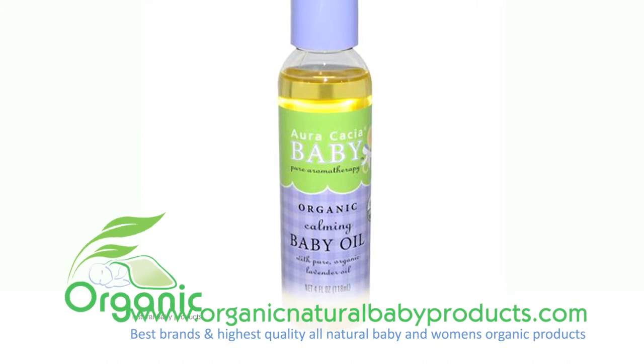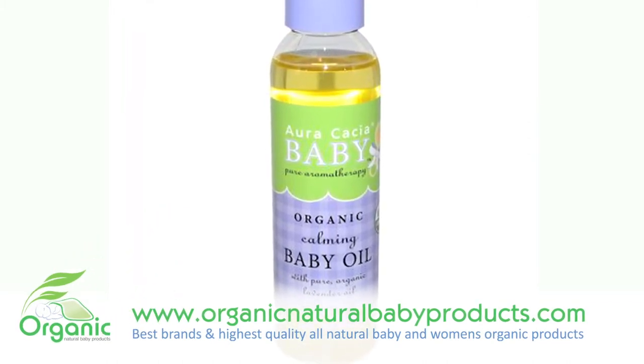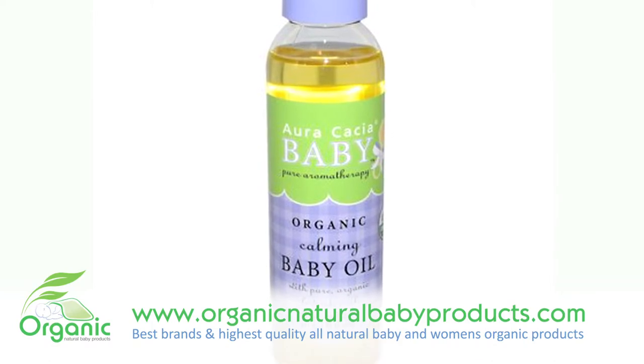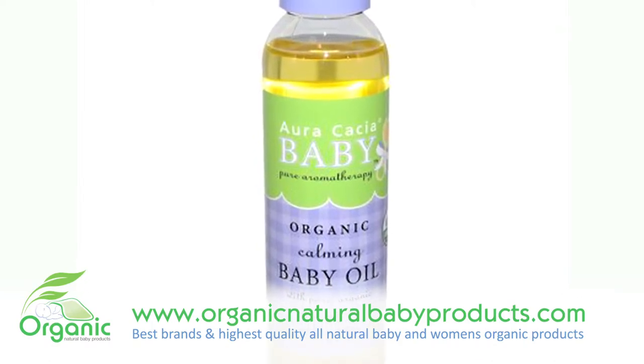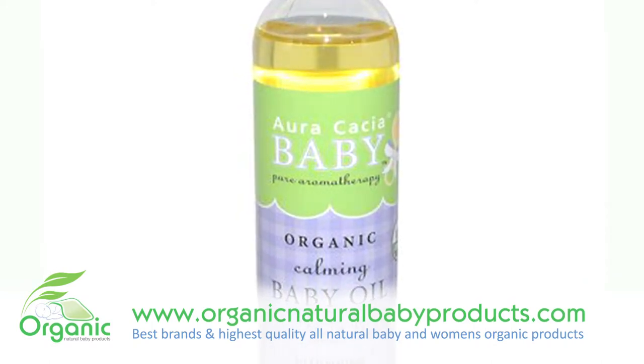Enhance the touch your baby loves so much. This pure-as-can-be baby oil provides natural nourishment to the most delicate skin. Luxurious, non-greasy organic jojoba and sunflower oils gently deliver the relaxing benefits of lavender, chamomile and marjoram.